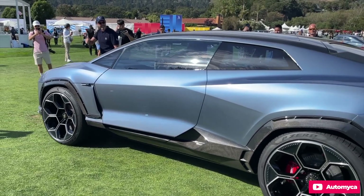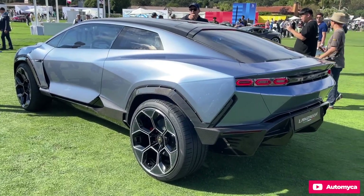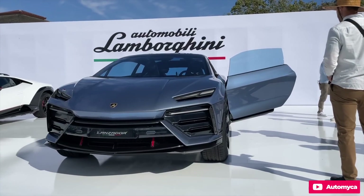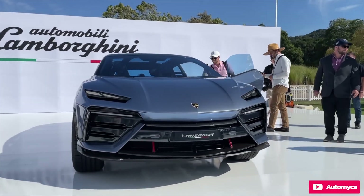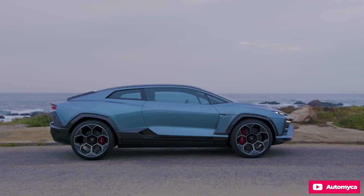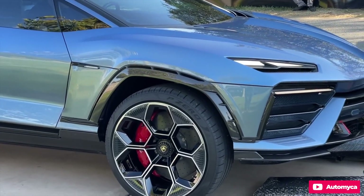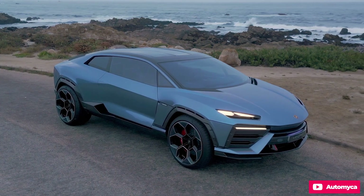Revealed during an event at Monterey Car Week, the concept draws design inspiration from iconic models such as the Sesto Elemento, Murciélago, and Countach LPI 800-4. Standing at just 59 inches (150 cm) tall, it's approximately 6 inches shorter than the Urus SUV, with an exceptionally shallow glasshouse. The Lanzador employs active aerodynamics to enhance stability or efficiency, depending on the driver's preference.